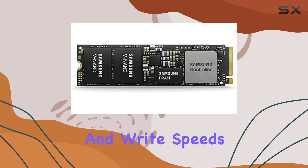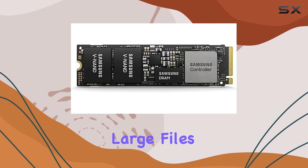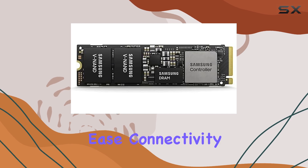delivering read and write speeds that leave traditional SATA SSDs in the dust. Whether you're transferring large files, loading games, or editing high-resolution videos, this SSD handles it all with ease.